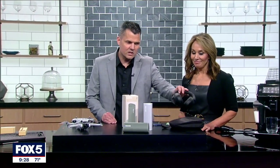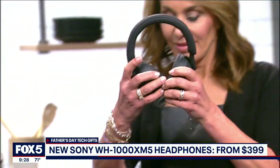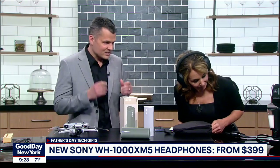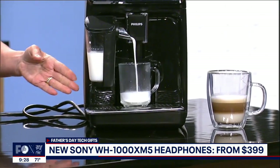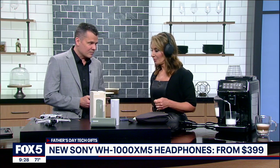So dad loves quiet, especially on airplanes. This is really great. This is from Sony. They're called the Mark 5s. You can try them on and I'll play some music. What I love about this is that they're really comfortable. There's a soft leather on the sides. So I'm going to play some music — let me know how it sounds.